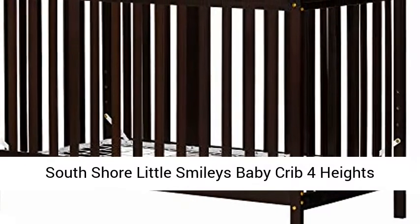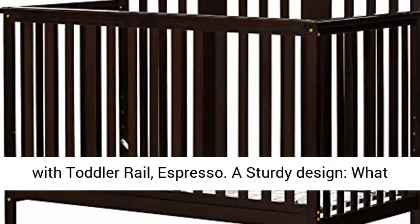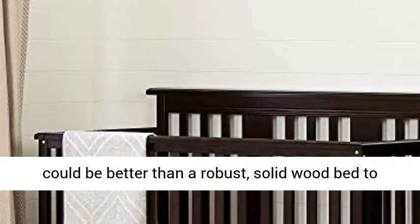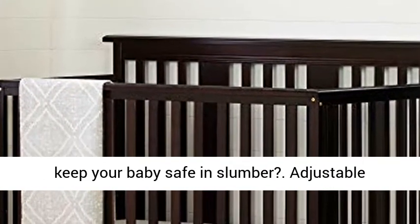South Shore Little Smiley's Baby Crib, 4 Heights with Toddler Rail in Espresso. A sturdy design — what could be better than a robust, solid wood bed to keep your baby safe during slumber?